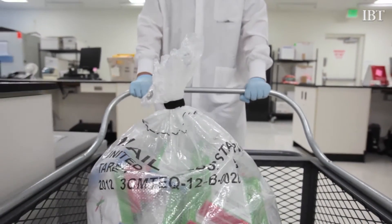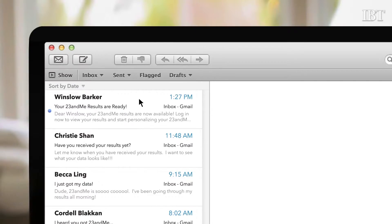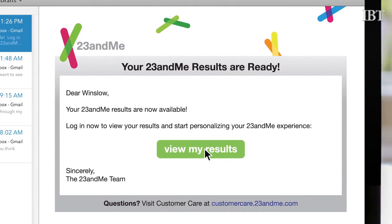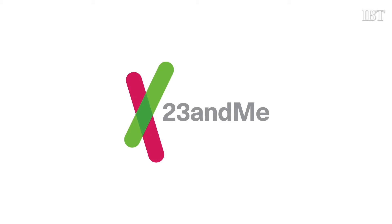23andMe, the leading personal genetics company, has made it easier than ever before to take a closer look at your DNA. It's as simple as logging onto the 23andMe website, purchasing their simple DNA spit kit, and putting it in the mail. I went to the 23andMe website, ordered my kit, and today I'm going to go through the process to show you just how simple it is to learn more about your DNA and ancestry with a small saliva sample from your own home.